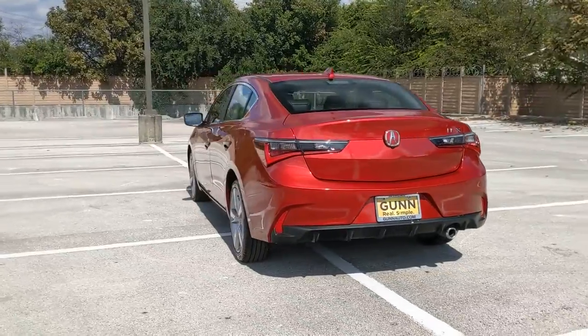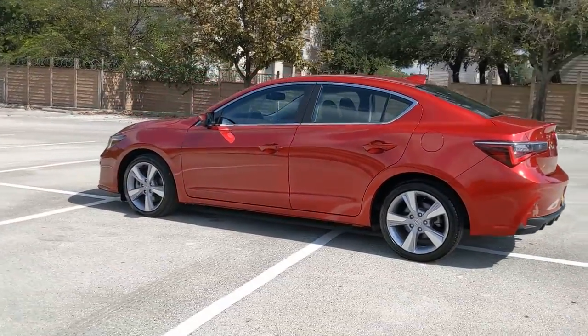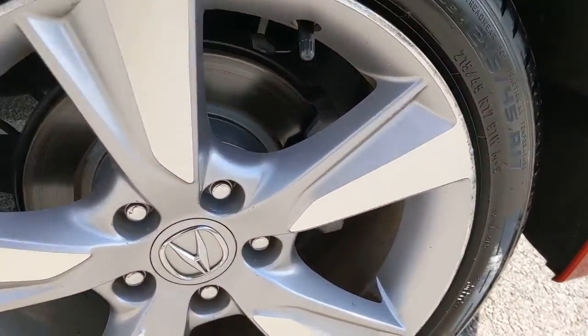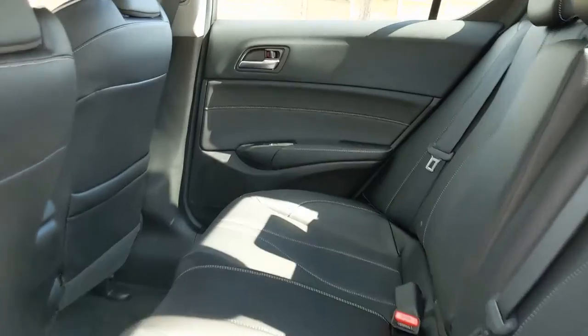These are just some of the great options this vehicle comes with: sunroof, moonroof, keyless entry, backup camera, keyless start, power passenger seat, adaptive cruise control, heated mirrors, satellite radio, lane keeping assist, and heated front seats.